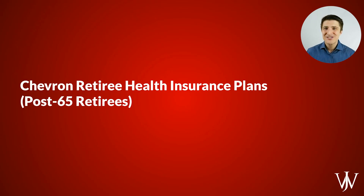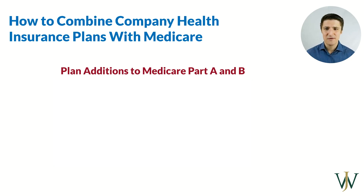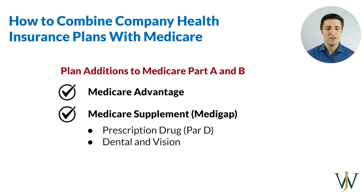For those who are retiring post-65, your insurance situation looks slightly different. You actually have to enroll in Medicare, which becomes your primary, and Chevron's benefits become your secondary. You have two different plan options: the Medicare Advantage and the Medicare Supplemental. It's important to look through the details to determine which one makes the most sense for you.